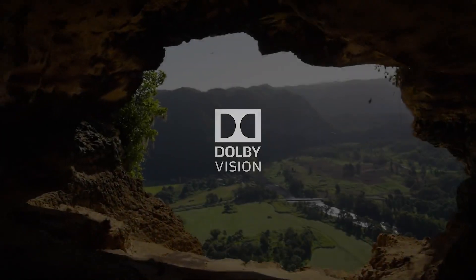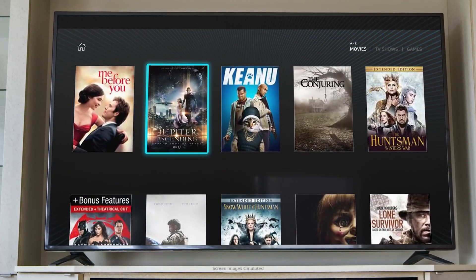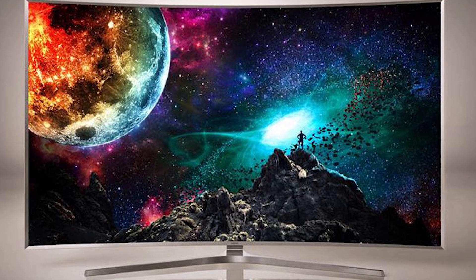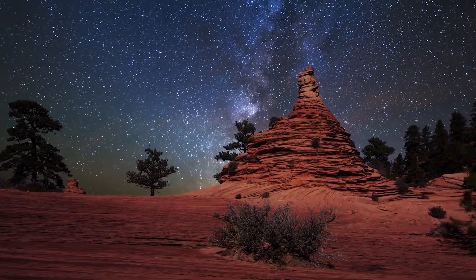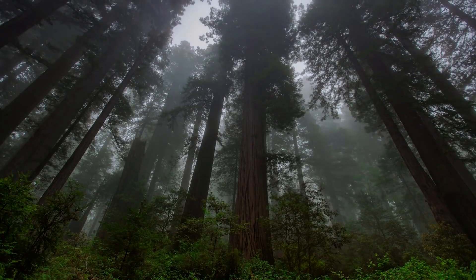Number 3: Most televisions today do not support Dolby Vision because a majority of the TVs on the market only have an 8 or 10-bit color panel in them. If you want a 12-bit color panel in your TV, be prepared to fork out a hefty stash of cash for it. Like all technology, 12-bit panels will come down in price eventually and will become the new standard.